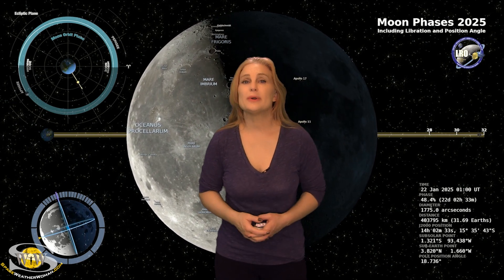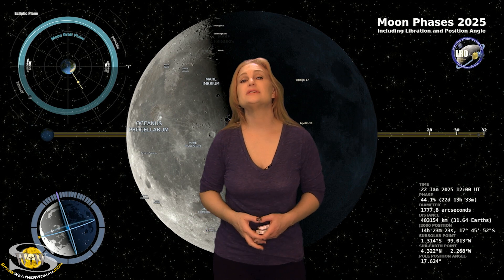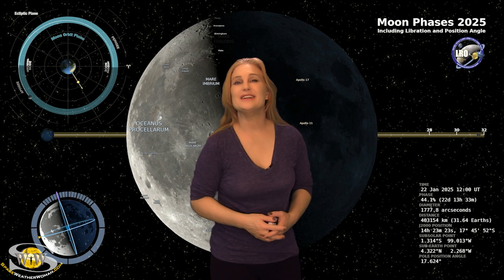Now switching to our moon — we are now coming out of the full moon and on our way to a third quarter. By the 22nd, the moon will be almost 50% illuminated. So you night sky watchers, if you want to catch those dim objects in the sky, you're going to have this bright companion, so you're going to need to check your local rise and set times.